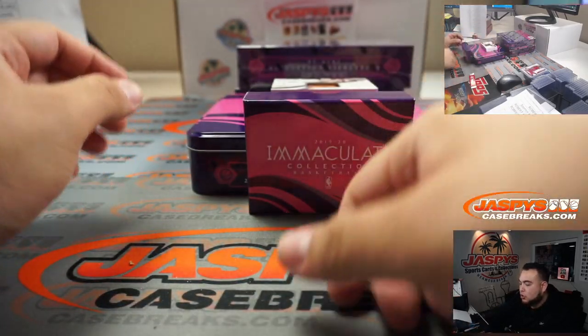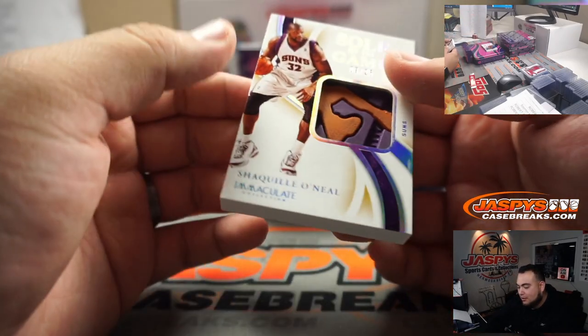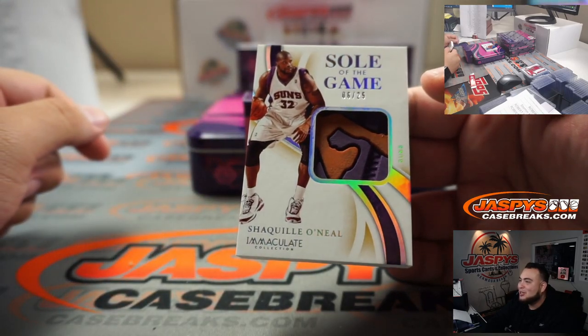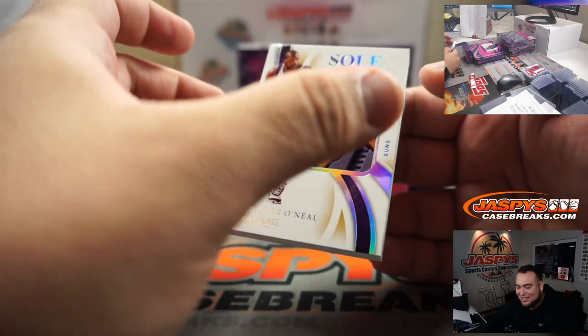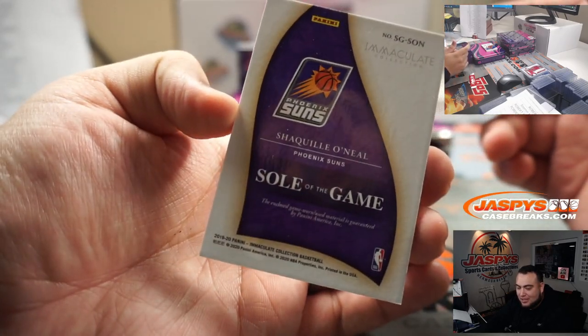It looks like we got a piece of the shoe — and it's Shaq Diesel! Wow — it's his signature shoe logo right there. Souls of the Game, and that's Suns edition. Out of all the editions you can get... Suns! Chris, who actually bought the Suns straight up.